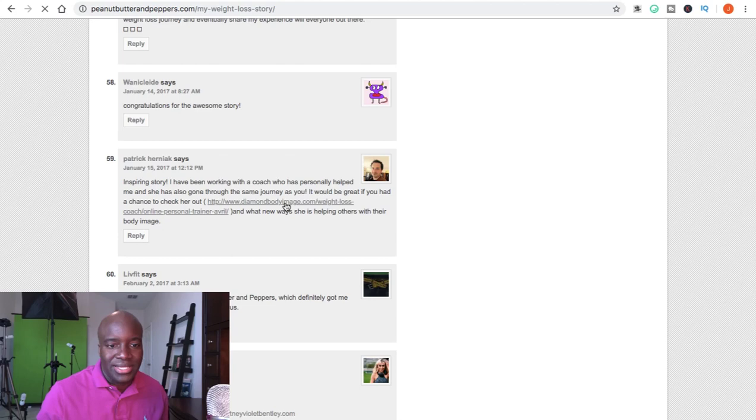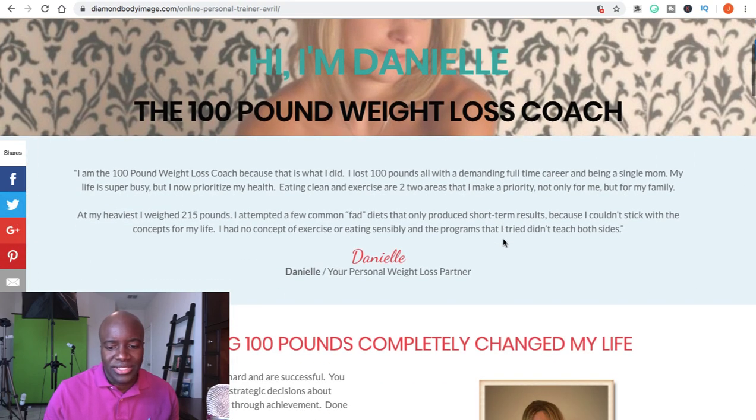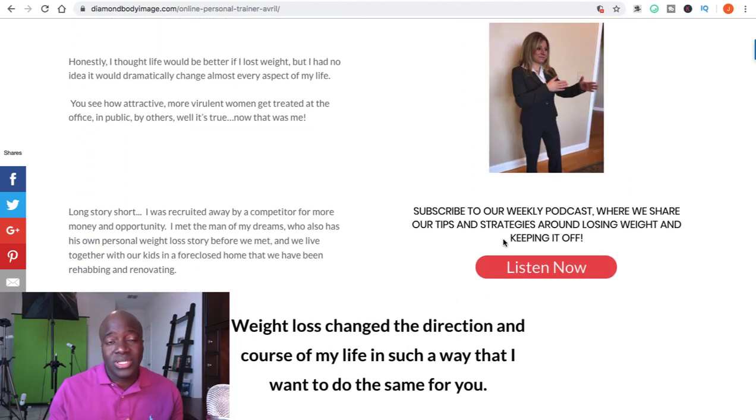If I click on that link, it takes me to an actual coach named Danielle, a 100-pound weight loss coach. You can see how you can participate in weight loss blogs, comment, and leave links back to your blog — not directly to a ClickBank product. Go to an individual's blog, comment giving some value, mention that you have tips and advice on your blog, and people will click over to your articles, which then leads them to your ClickBank products.